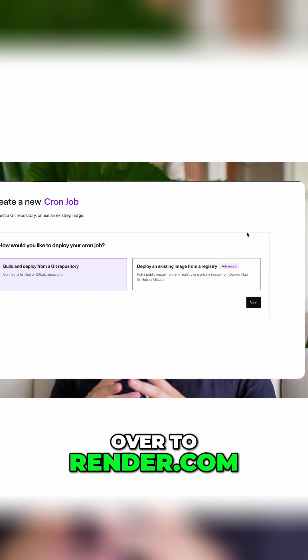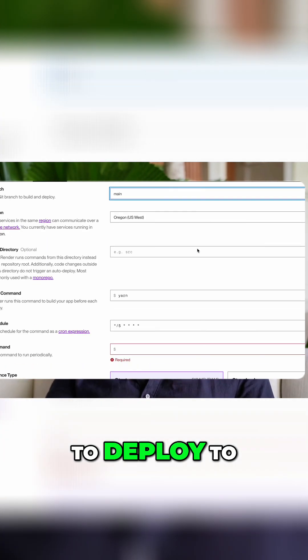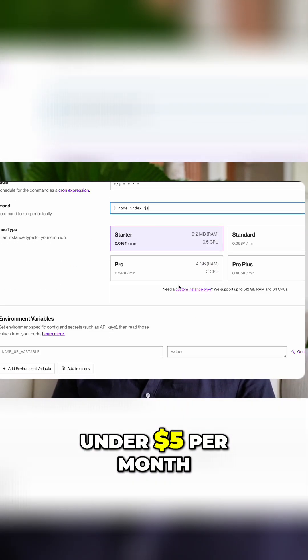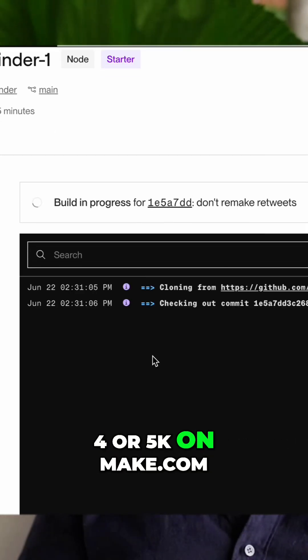I've moved this over to render.com, which is a hosting service. It's really easy to deploy to, but you do need to actually use code. I'm now running these scraping services for under $5 per month, compared to what would have cost me about $4 or $5k on Make.com.